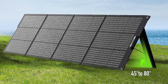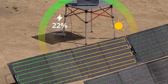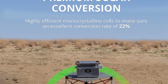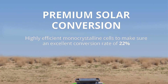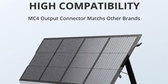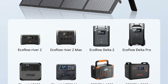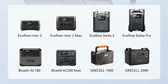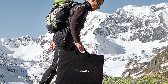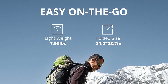The portability and foldable design of the GROW-A 200W solar panel further enhance its usability. Weighing only 15.4 lbs and featuring compact dimensions of 23.7 x 21.2 x 1.0 inches (L x W x H) when folded, this solar panel is highly portable and easy to transport. Its lightweight and compact form make it an ideal companion for outdoor activities, camping trips, or emergency power needs, allowing users to access clean and renewable solar energy anywhere.